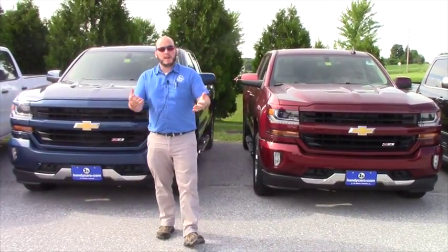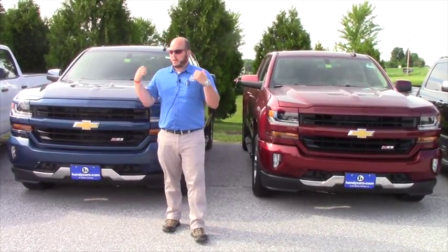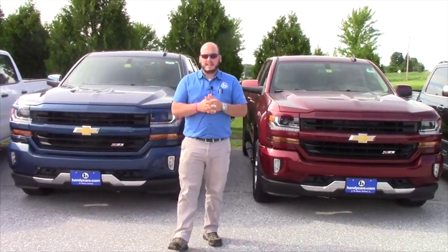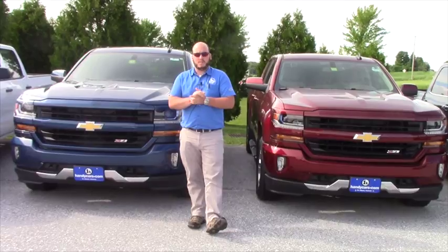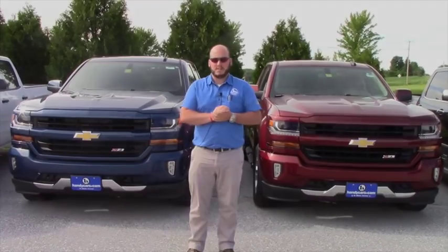I just wanted you to be able to put a face with the name, and we're going to be working on a truck like this. We'll have some numbers to you probably midday tomorrow, once we find out from service what's going on with your truck. I appreciate your time — again, Seth at Handy Chevy, my direct line is 802-528-2121. Thanks Roger.